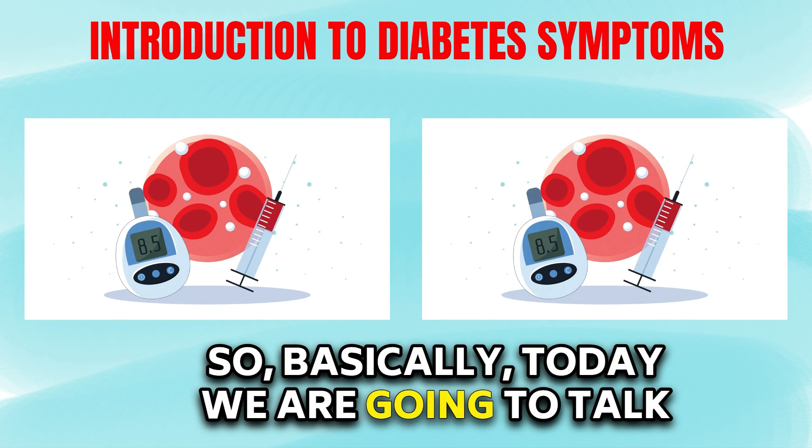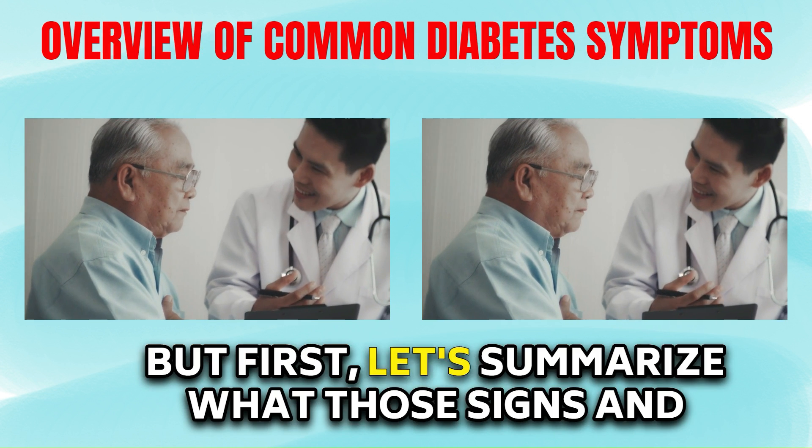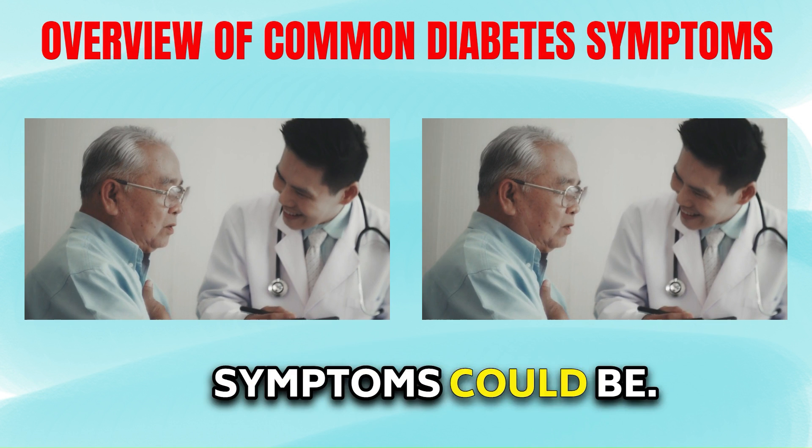So basically today we are going to talk about all the signs and symptoms in detail. But first let's summarize what those signs and symptoms could be.